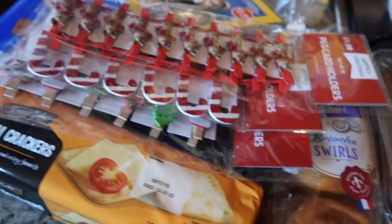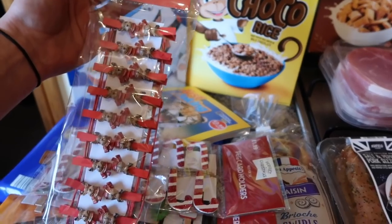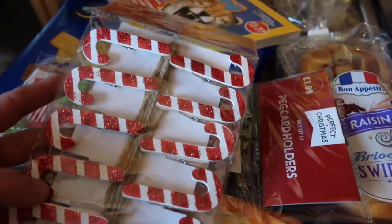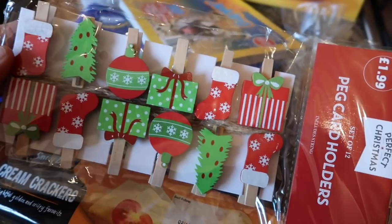I've also got these card holder peg ones - they've got little reindeers on them, some candy cane ones, and these Christmas trees and baubles and presents ones.